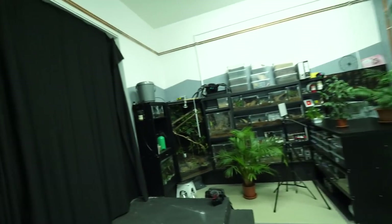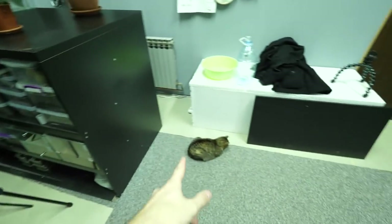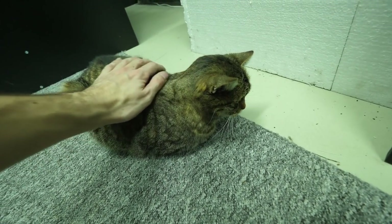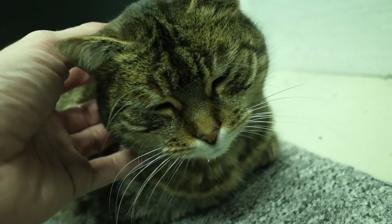And the misting system is going off, misting Felix's enclosure — great timing as usual. And here is Mica. Hey Mica, you want to say hi to people watching you? Are you sleepy? Yeah, she's definitely sleepy but she is purring.